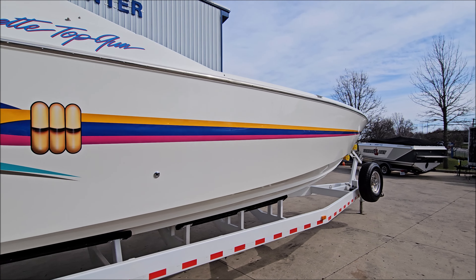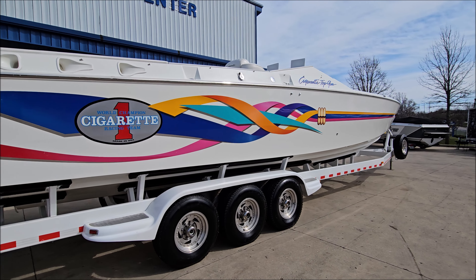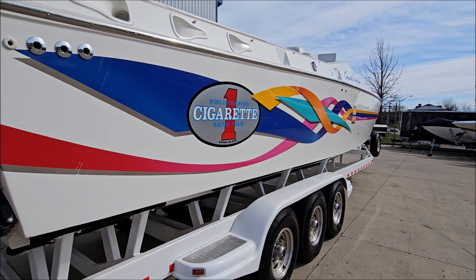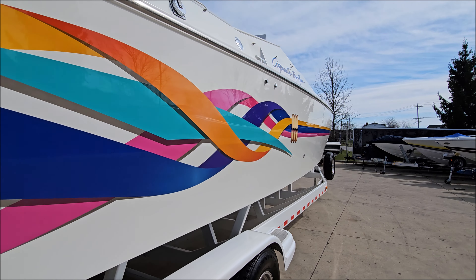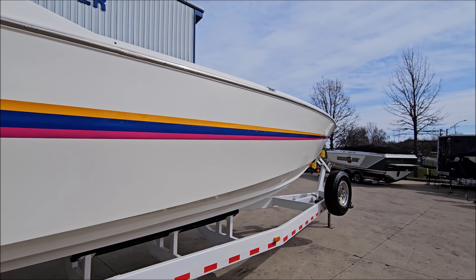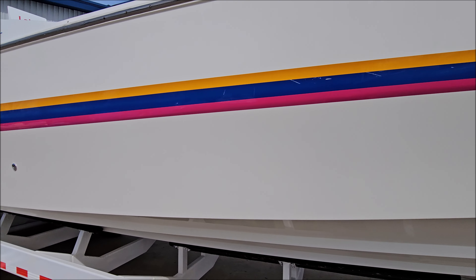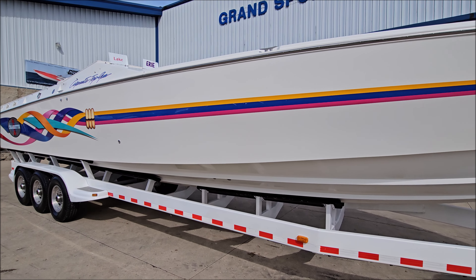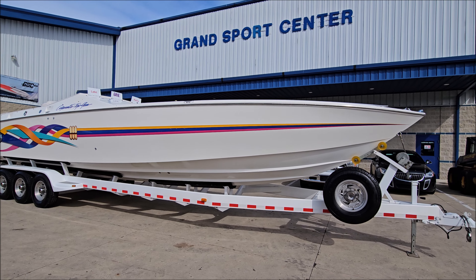The boat has Bravo drives, K-plane trim tabs, and beautiful original custom paint. This one sits on a triple-axle trailer. Lots of shine, stainless rub rail, stainless cleats, deep V-hull, classic offshore styling.